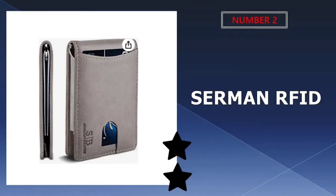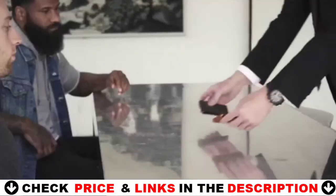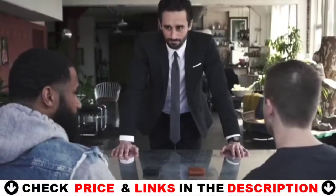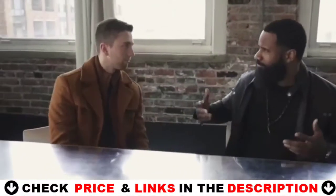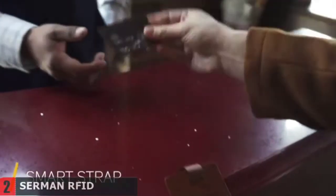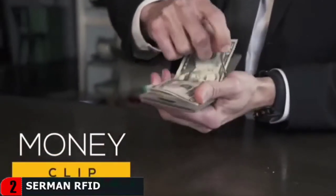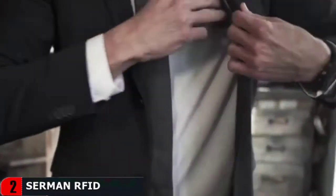Our second best slim wallet is the Serman RFID front pocket wallet. This compact wallet can be easily tucked away into pant front pockets, shirt pockets or inside your jacket without the bulge usually created by bulky wallets. The clever internal layout means you will feel comfortable all day long even with this wallet stowed inside your pocket. It's incredible how much this minimalist wallet for men fits. You'll find a front pocket made for easy access to your most used card, two pockets on the inside with a smart pull strap for quick access to your everyday cards, and a money clip to hold your cash.